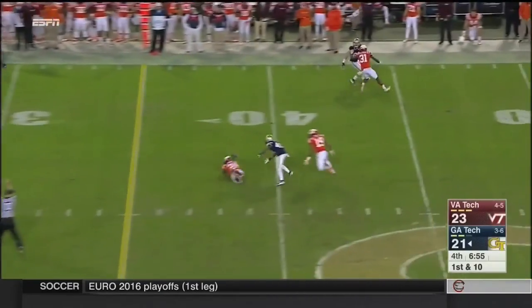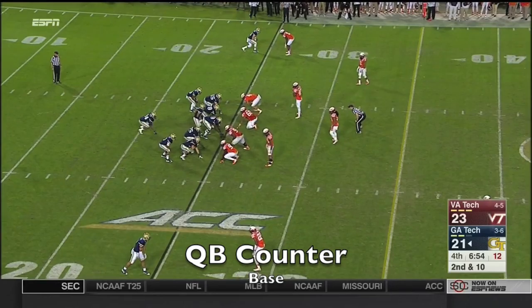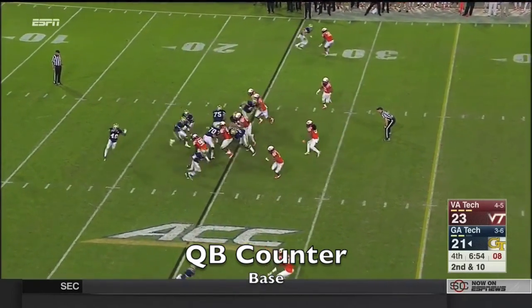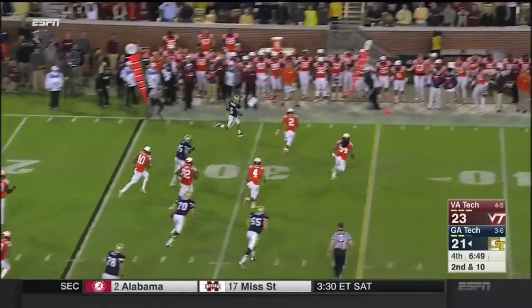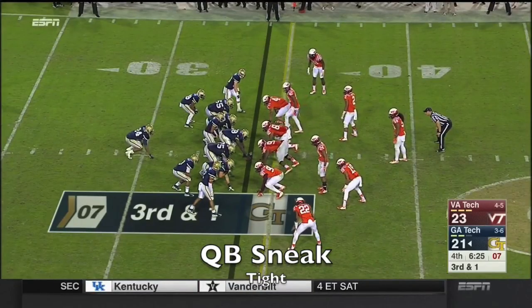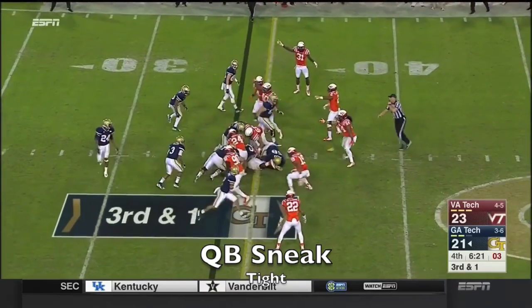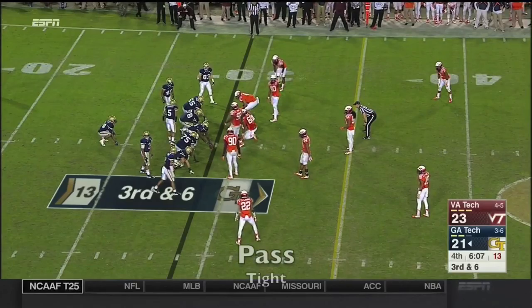Here's Thomas. Better get to the perimeter or pass. Second and ten as Thomas speaks to the outside — nobody there but himself. Once again, this time Tech gave one back. It's over.